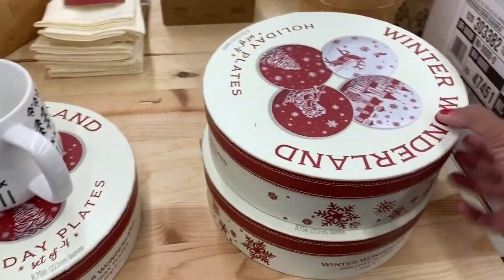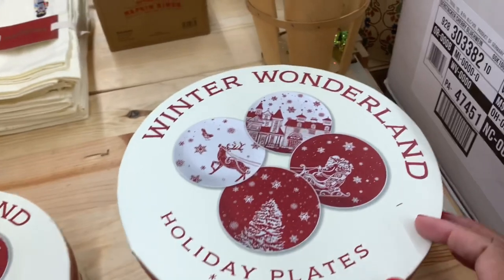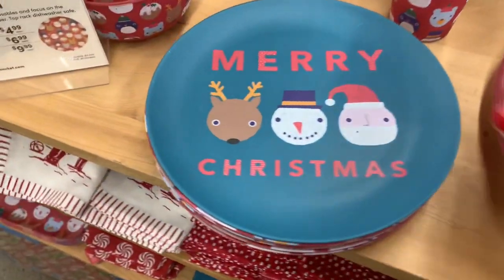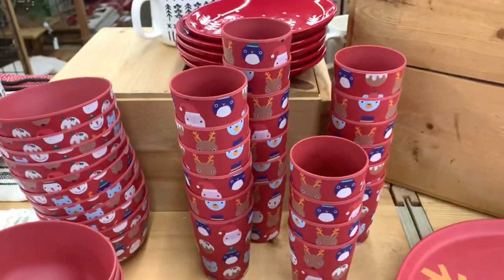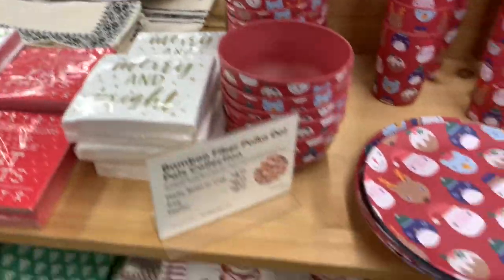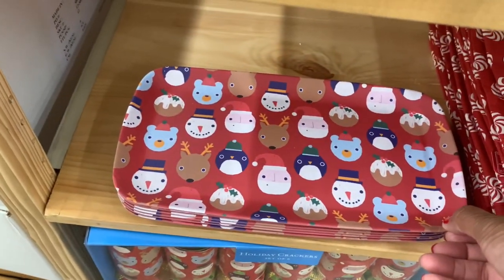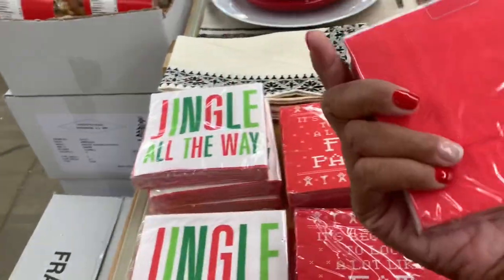On this side they have little boxes — this is what the plates look like on the inside — a set of four. They have a platter with reindeer, little plates that say Merry Christmas in different styles. The cups to go with them are $4.99, and they also have the matching bowls. Here's another little tray — Merry Christmas. They have tons of napkins — Merry and Bright, It's Beginning to Look a Lot Like Christmas, Jingle All the Way — for $4.99.